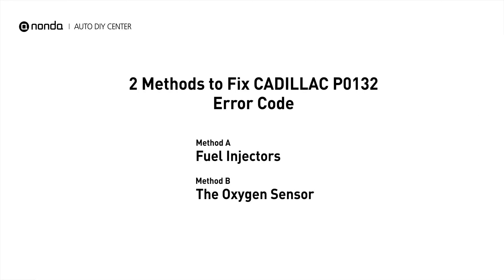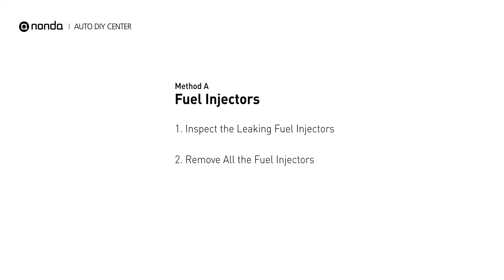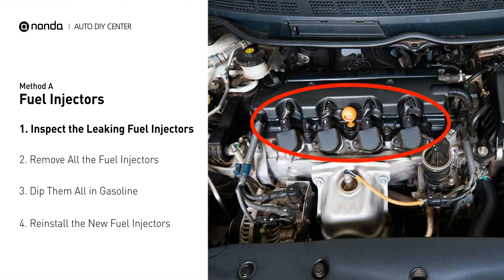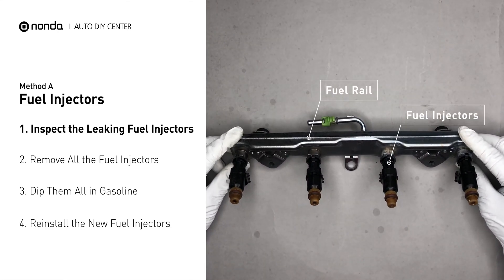Here are two of the most practical solutions to fix Cadillac's P0132 error code. Method A: Fuel Injectors. The fuel injectors are mounted in the intake manifold so that they spray fuel directly at the intake valves. Inspect the leaking fuel injectors on the fuel rail.